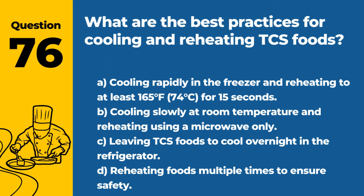Question 76. What are the best practices for cooling and reheating TCS foods? A. Cooling rapidly and reheating to at least 165°F / 74°C for 15 seconds. B. Cooling slowly at room temperature and reheating using a microwave only. C. Leaving TCS foods to cool overnight in the refrigerator. D. Reheating foods multiple times to ensure safety. Answer: A. Cooling rapidly and reheating to at least 165°F / 74°C for 15 seconds. Rapid cooling and proper reheating minimize the risk of bacterial growth.